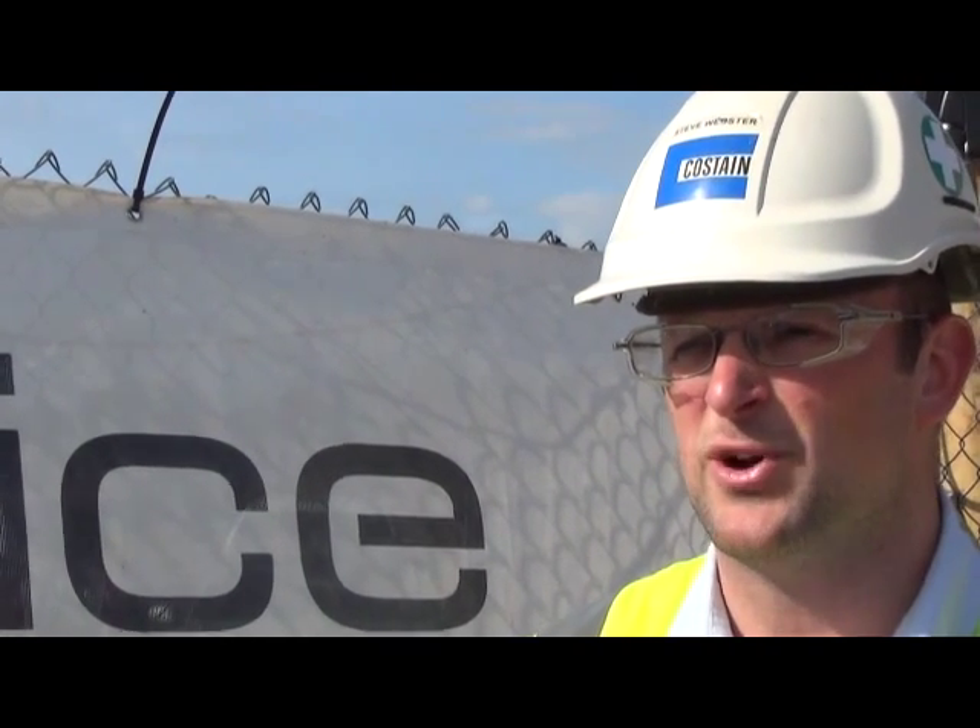From a civil engineering point of view it's a heavy civils project. A lot of temporary works are involved, particularly with the structures. From a civil engineering perspective, it's quite an interesting project to be involved with.